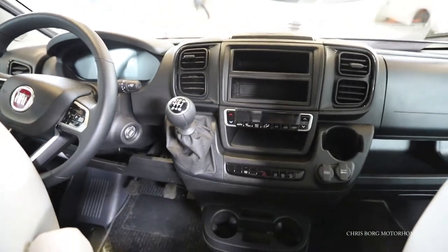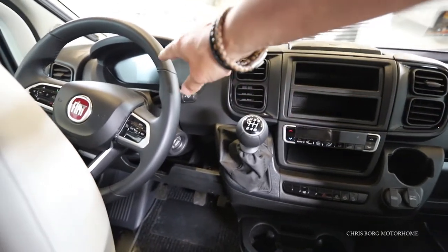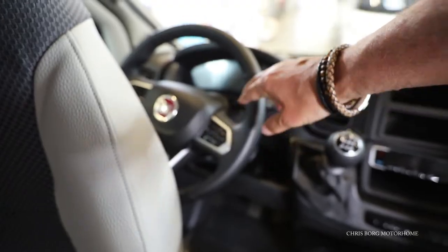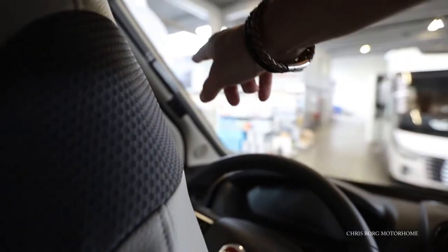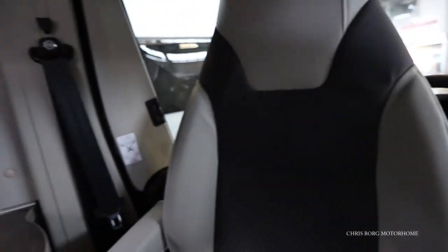Here you can see the new design of the dashboard. You also have a slightly smaller steering wheel with buttons, digital instruments, and also blinds here on the side windows.